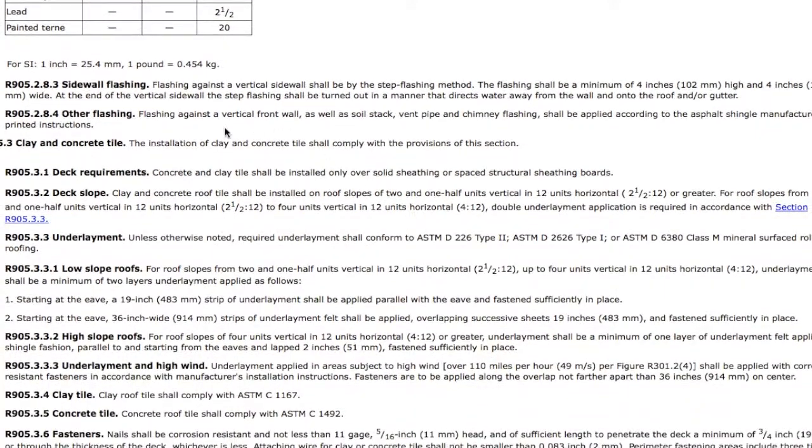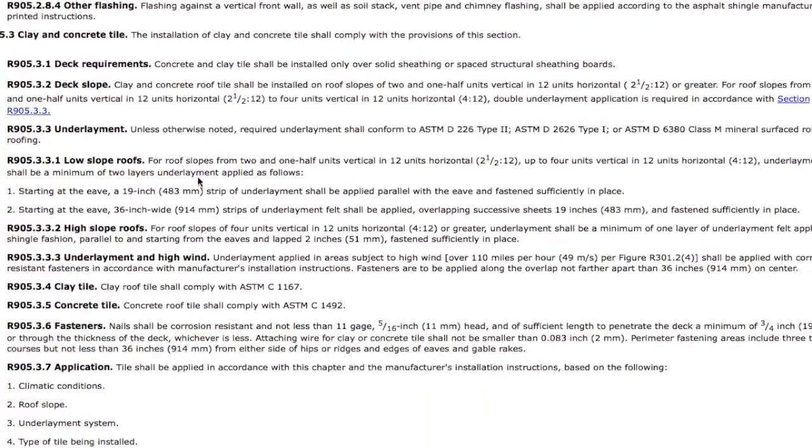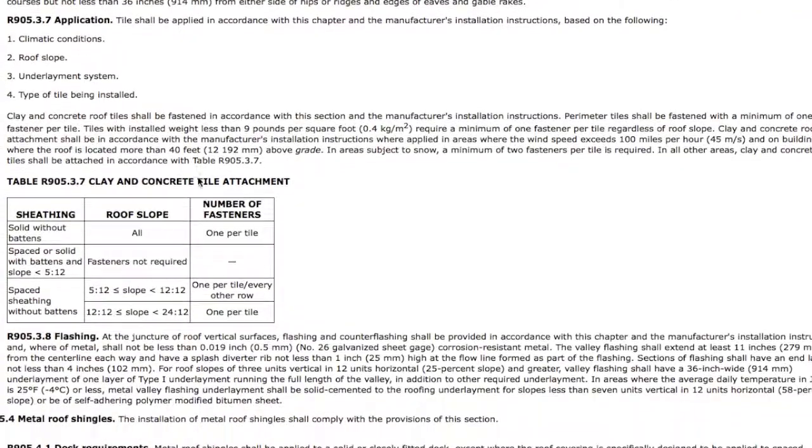Sidewall flashings — we run into this issue a lot. You need to replace step flashing. Step flashing is going to have holes in it once it's been used once; it needs to be replaced. A lot of times builders will cut corners, not paying attention, or you'll have them putting step flashing without any base flashing underneath to help divert the water, especially if you have any ice damming or snow buildup in that area.